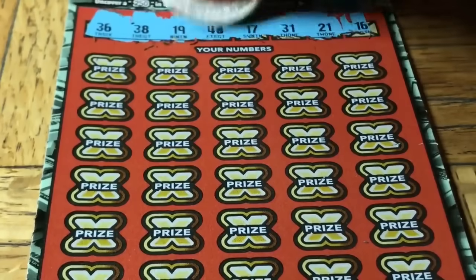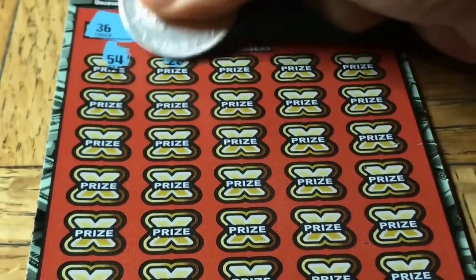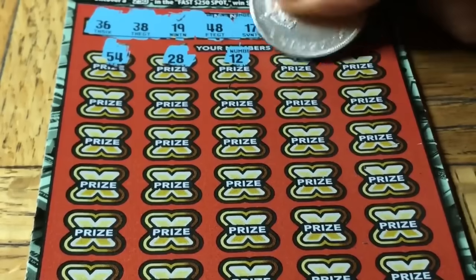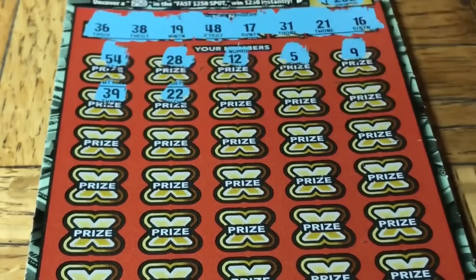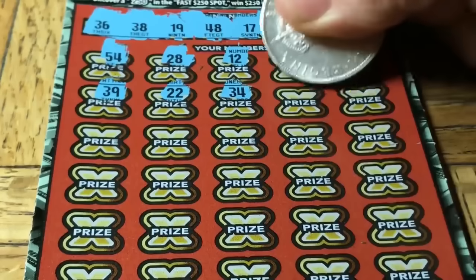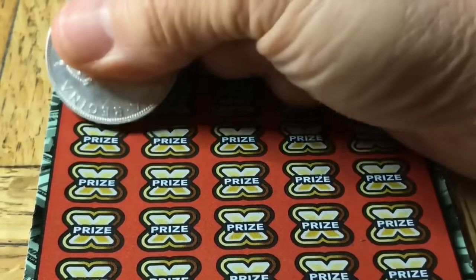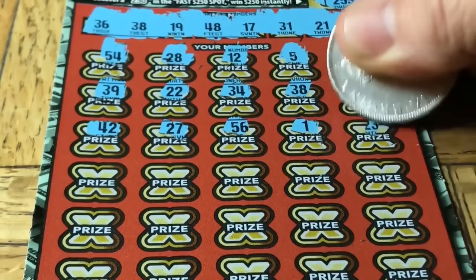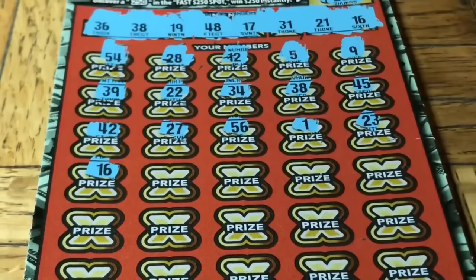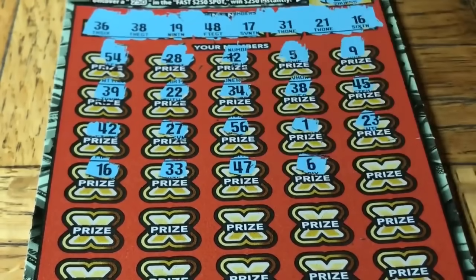All right, we have a 36, 38, 19, 48, 17, 31, 21, number 16. Let's find that multiplier: 54, 28, a 12, number five, niner, 39, double two, 34 — 34! Hey, there's a match. But we know this ticket can be a little mean-spirited — you can have a $20 win broken up into two, three, four, or 50 different pieces but it's still a win. 42, a 27, 56, a single one, 23 — 23!